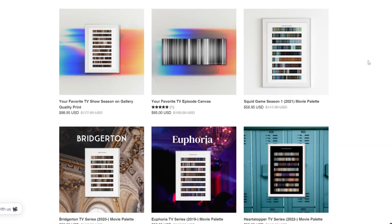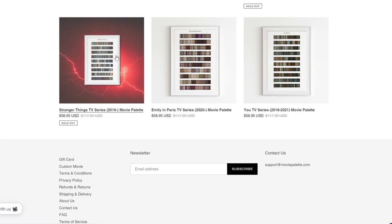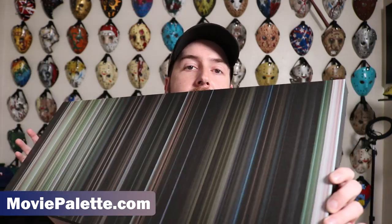The TV show option is pretty cool because they stack the episodes from whatever season you choose — it's a vertical canvas with all the episodes' color palettes stacked on top of each other. In this case I got a movie. There are lots of other movies I looked up that I wanted to get. The Matrix is really cool — it's got that green tone, as you can imagine. That one just looks really cool visually.